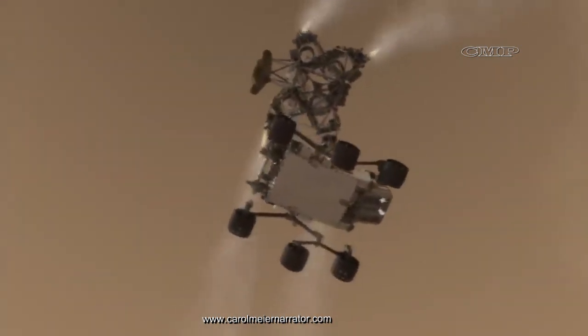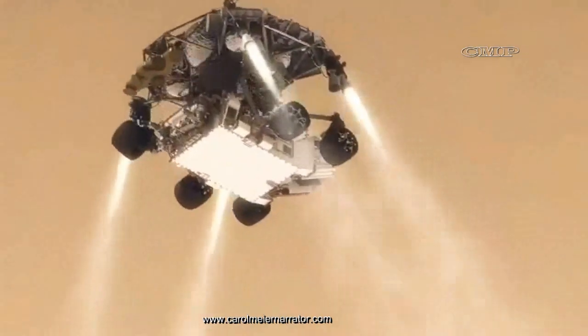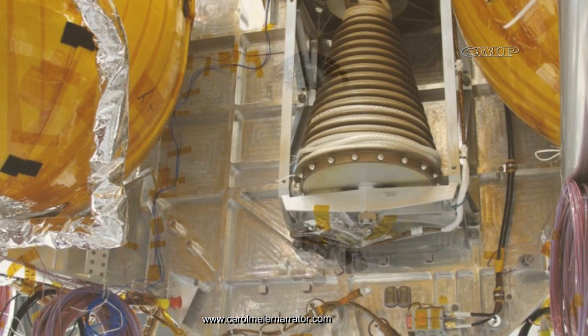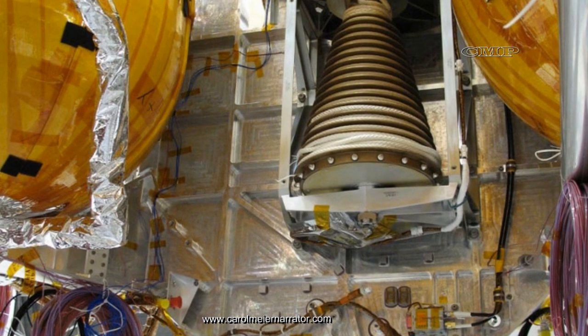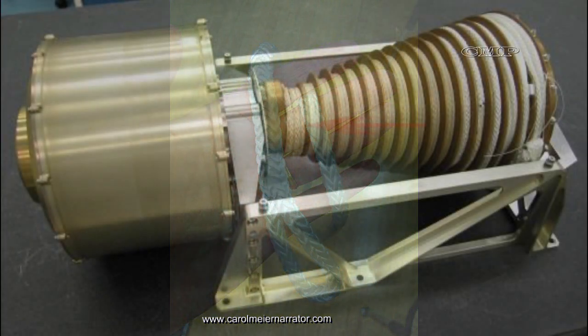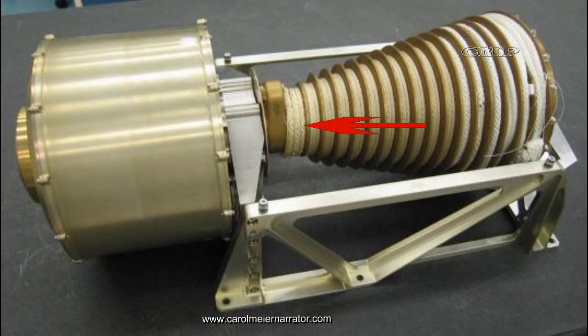Once free of the rigid connections, the rover drops under its own weight, connected only by the three ropes wound around the bridle spool located on the descent stage. There is only one bridle spool and all three ropes are wound around it. If you look carefully, you can see all three ropes wound around the spool.